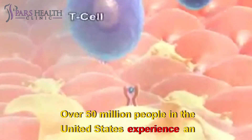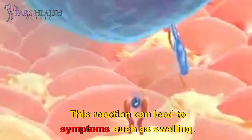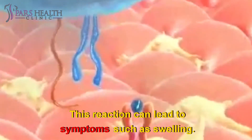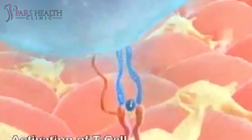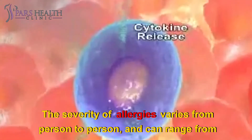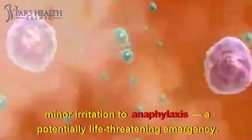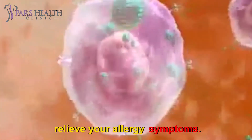Over 50 million people in the United States experience an allergic reaction each year. This reaction can lead to symptoms such as swelling. If swelling affects the airways, it can become life-threatening. The severity of allergies varies from person to person and can range from minor irritation to anaphylaxis, a potentially life-threatening emergency. While most allergies can't be cured, treatments can help relieve your allergy symptoms.